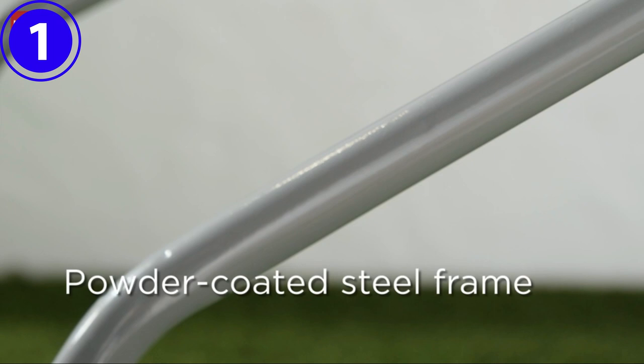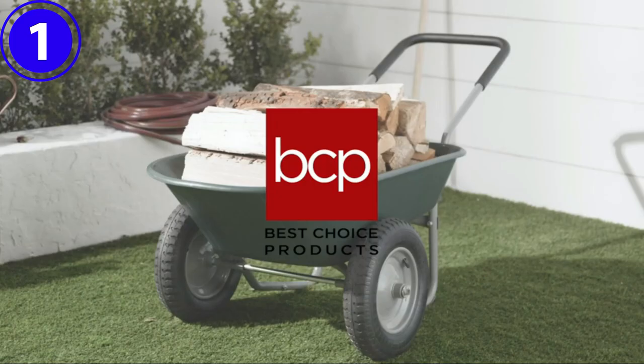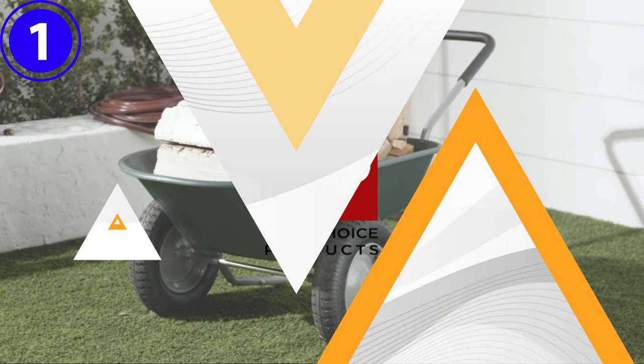The large pneumatic tires and long loop handle are the keys to its successful design. Why we love it: lightweight design, low profile, easy to load and dump, and surprisingly capable.